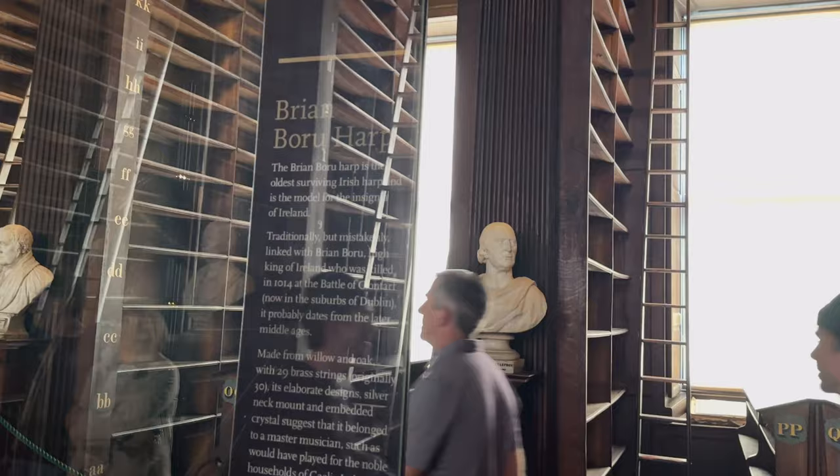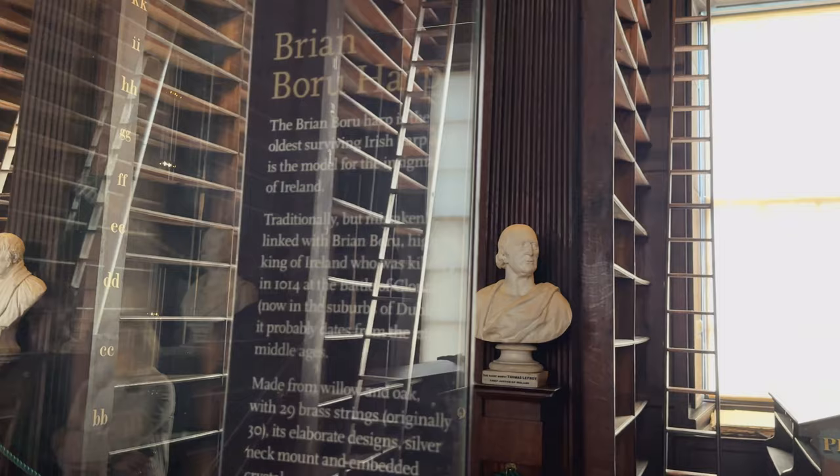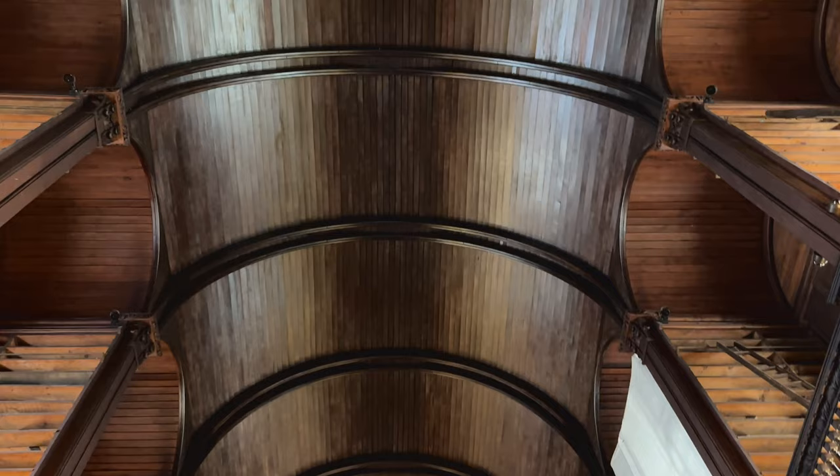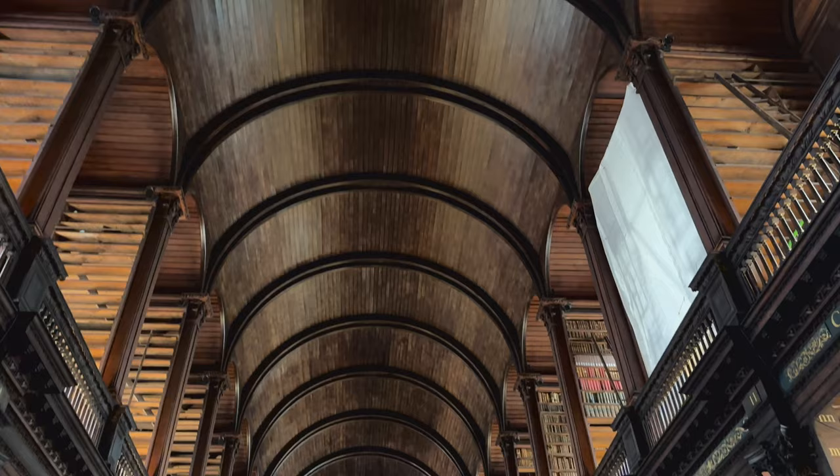Because the old library was the only library in Trinity College for over 200 years, many notable writers frequented here, such as Bram Stoker, Jonathan Swift, Samuel Beckett, and Oscar Wilde. Truly a remarkable place.